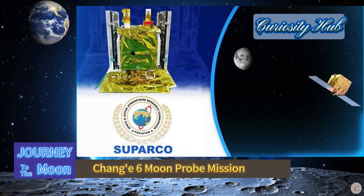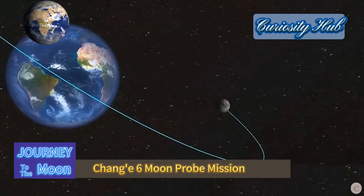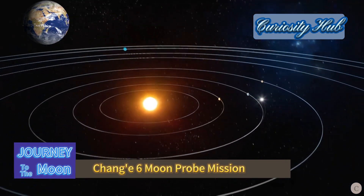The Pakistani I-Cube Q-Cube SAT orbiter, developed by the Institute of Space Technology, carries two optical cameras to image the lunar surface and obtain lunar magnetic field data.